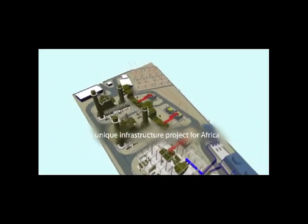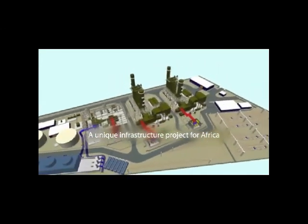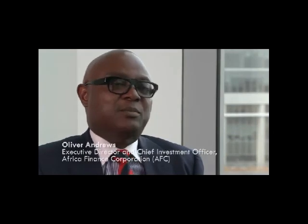It is the first Greenfield IPP project finance deal in Ghana, taking on the fuel risk completely.